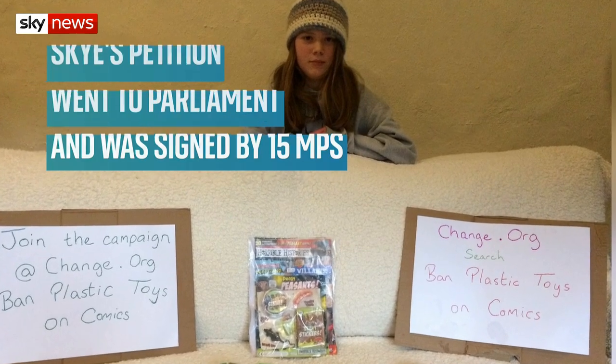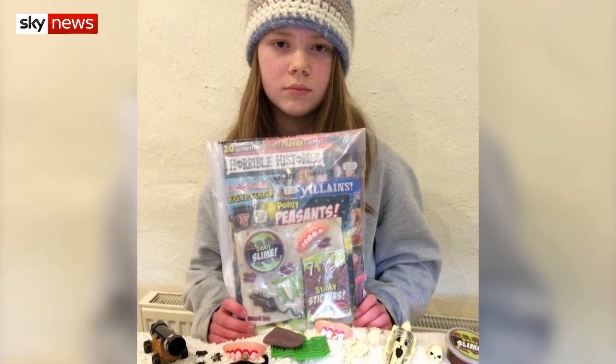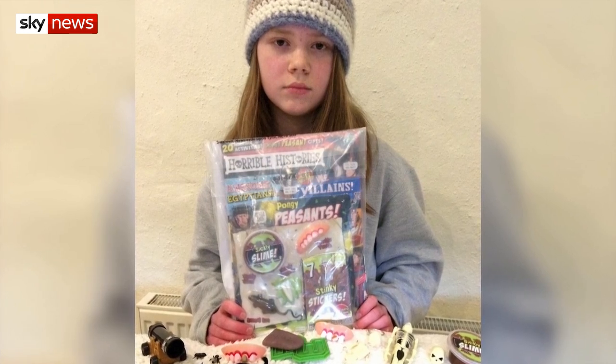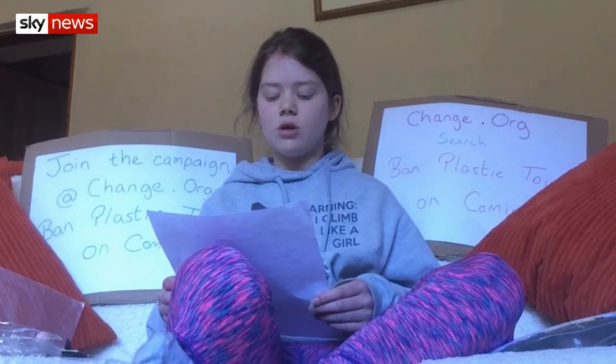Ten days later, Waitrose had stopped selling comics with plastic toys on the front. I hope all retailers can do the same, and then the publishers will realise this is not acceptable anymore. There is no planet B.